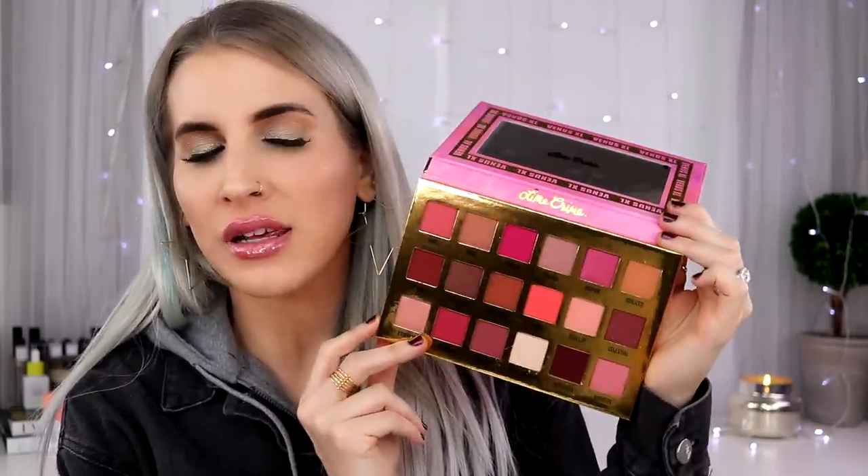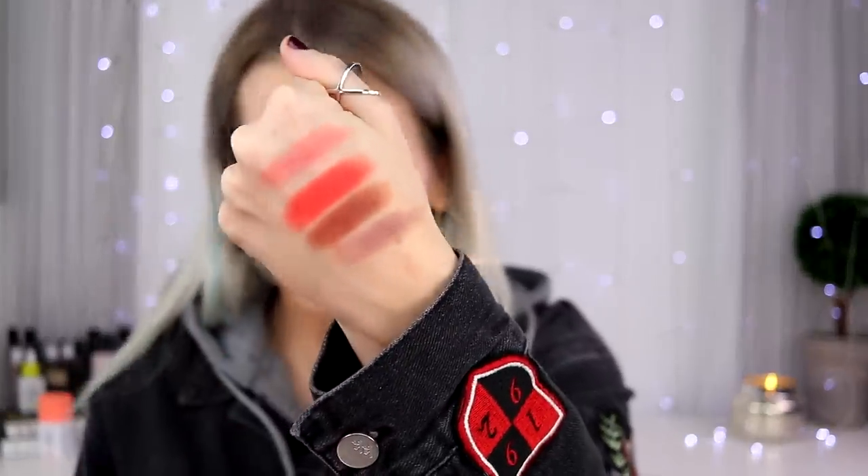Switching gears to Ulta for a bit. I got two Lime Crime palettes. This first one — oh, it's so pretty — is just warm neutrals. I think it's going to be so nice for summer. This is the Venus XL palette, and I think this is actually what I'm wearing right now. It's super pigmented, incredibly pigmented. The formulation is slightly drying, but it's super nice. Totally digging it.